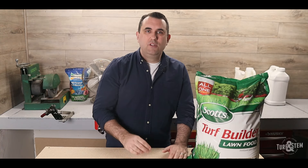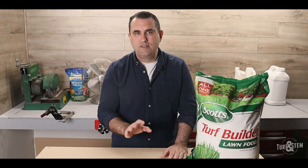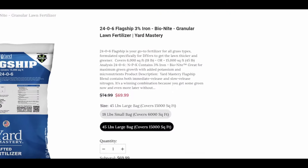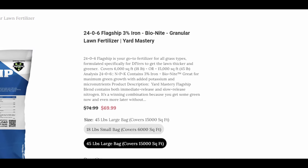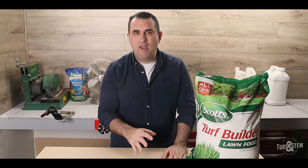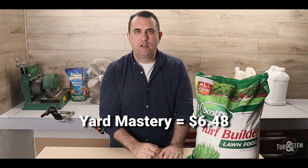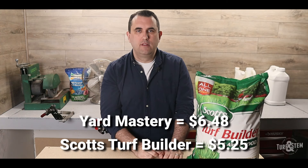Measuring your lawn to find out how much area you're working with is one of the first steps of lawn care. You can do it online through Google Maps or with a tape measure — split your lawn into different areas, figure out the square footage of each, then add them up. If you don't want to learn the basics of calculating fertilizer, my friend Mark over at lawnphix.com has a great online fertilizer calculator. I'll put the link down in the description.